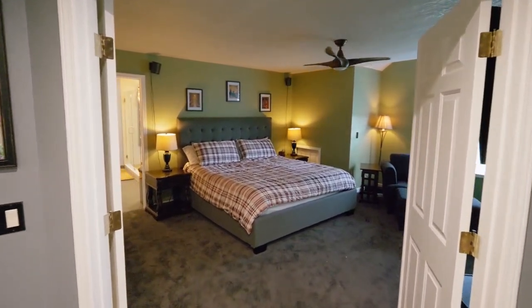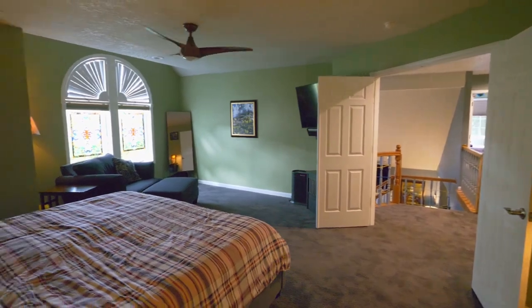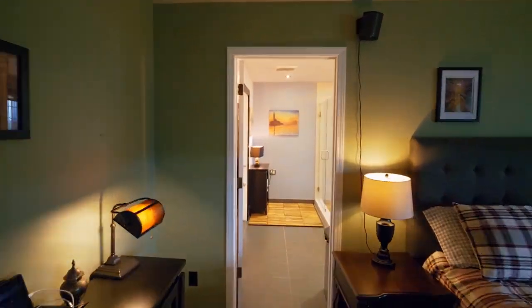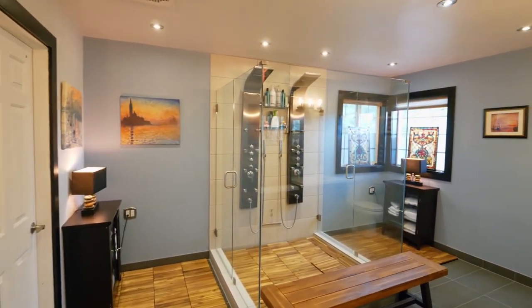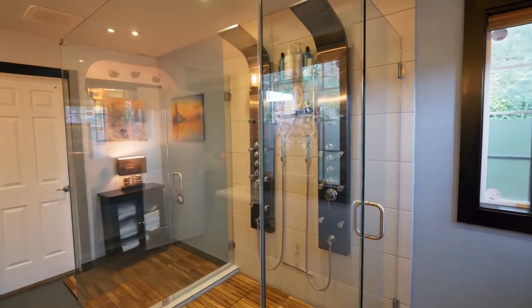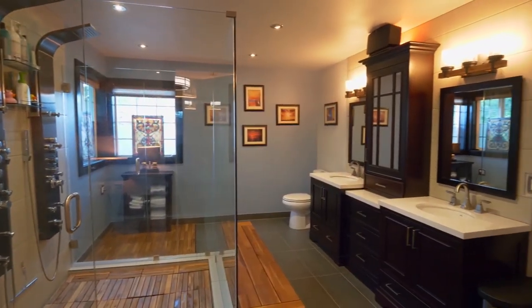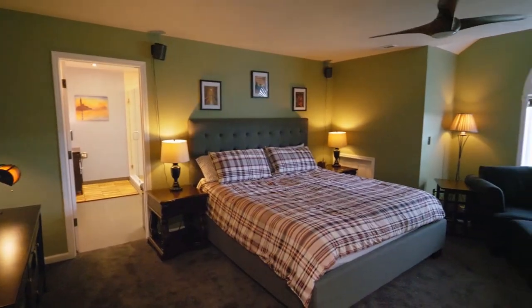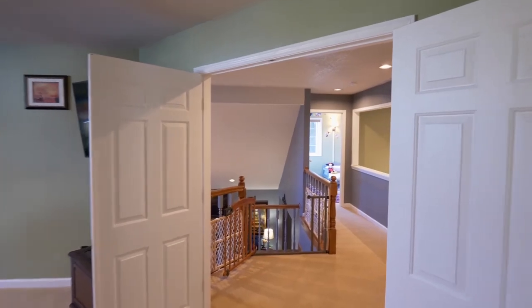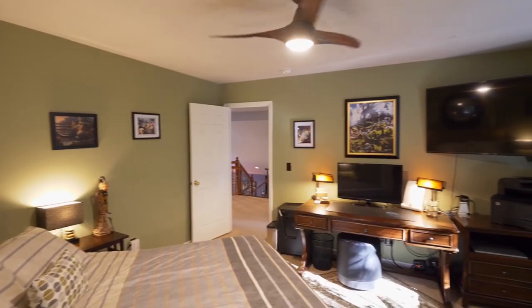On the upper level, double doors lead to the private master suite. Unwind and recharge in the spa-inspired master bath with a luxury shower. You'll find two more large bedrooms, a full bath, and a partially-finished basement.